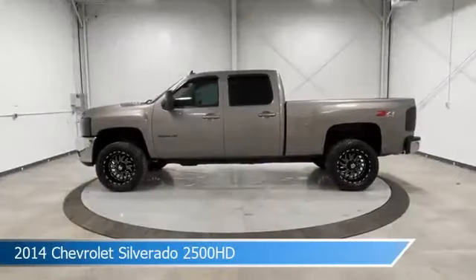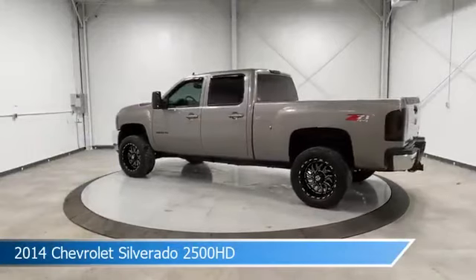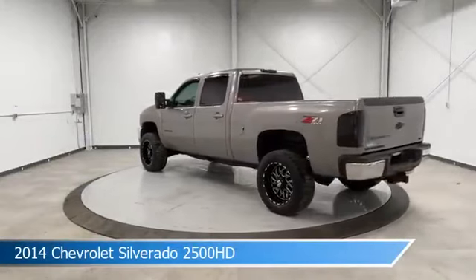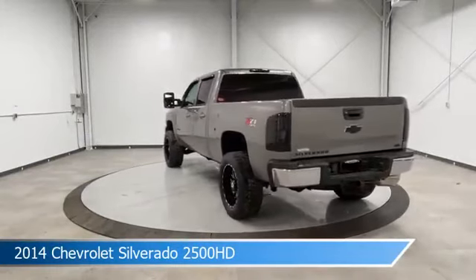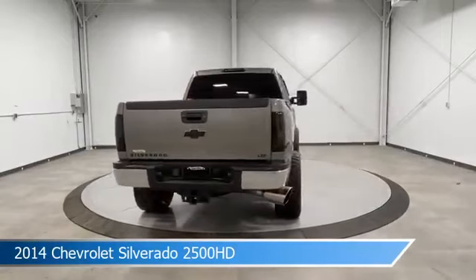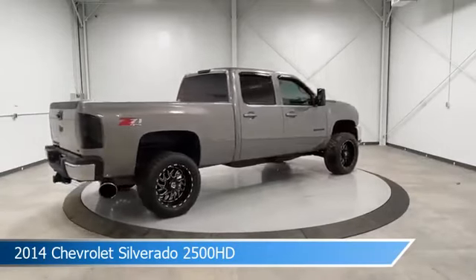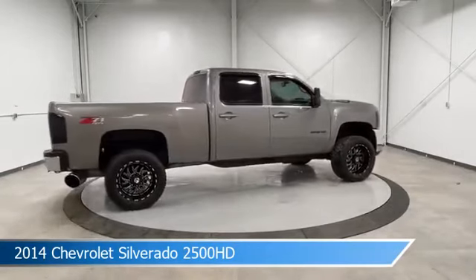Take a look at this 2014 Chevrolet Silverado 2500 HD, equipped with an Allison 1000 6-speed automatic transmission in greystone metallic. This car comes with some great features including adjustable pedals, dual climate control, anti-lock brakes, audio controls on steering wheel, and more.